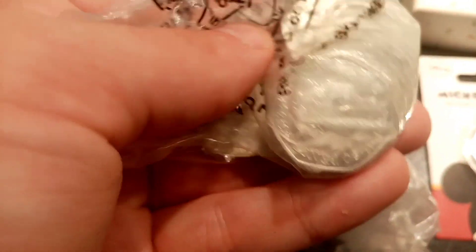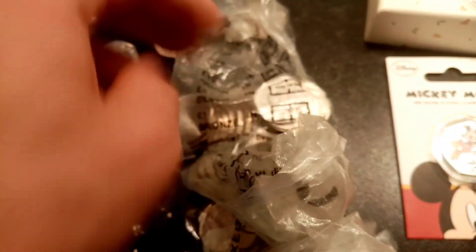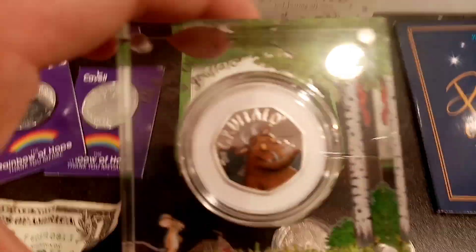Then we're going to move on to some full uncirculated 50p coin bags. The first two are all 2018 Paddingtons — got them as presents. The third one is a 2019 Paddington, and then the really nice ones at the end there are a full bag of uncirculated Sherlock Holmes.